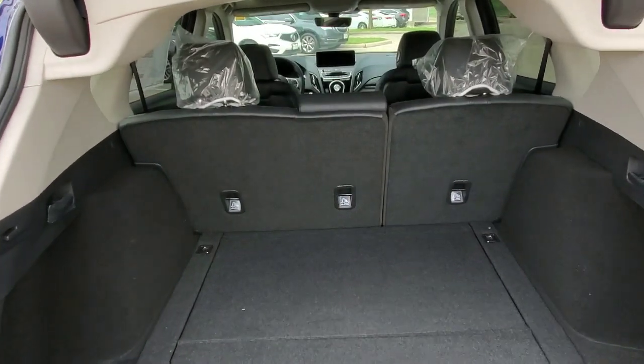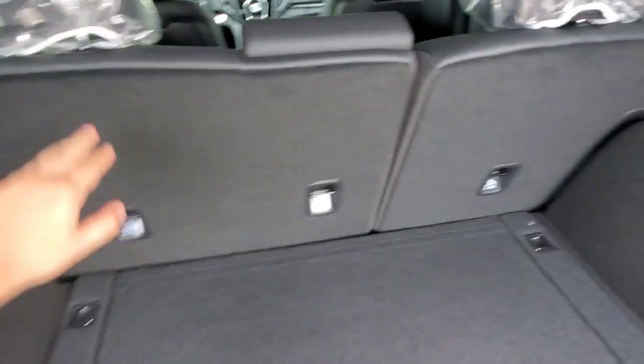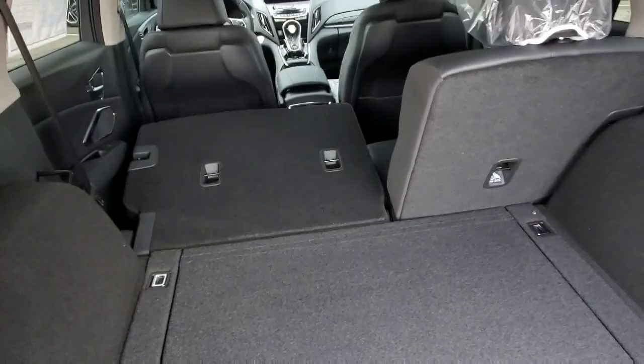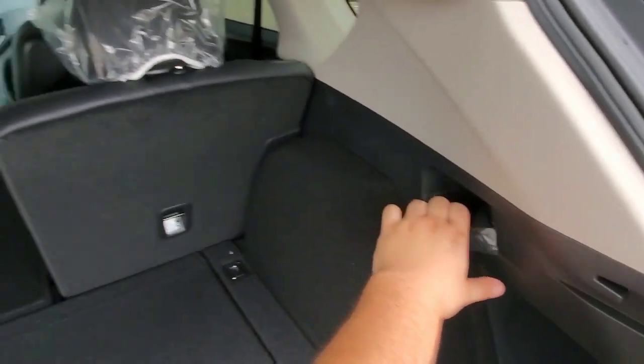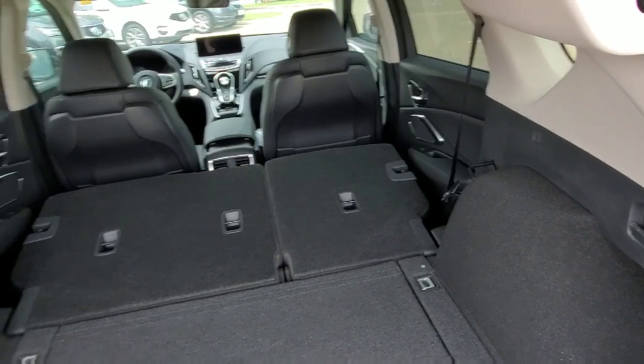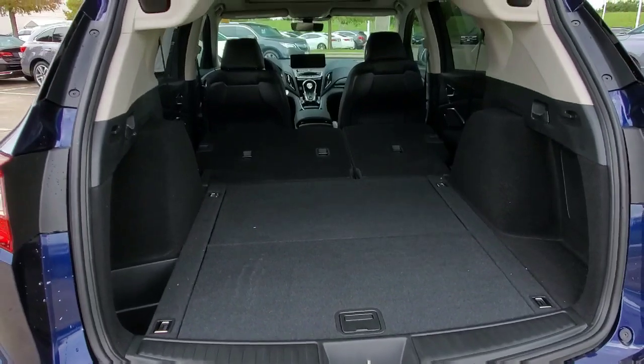If you need even more space, you have a handle on both sides. All you have to do is pull that handle and the seat will fold down for you — very, very cool. Pull this handle and the seat folds down, giving you a ton of storage space.